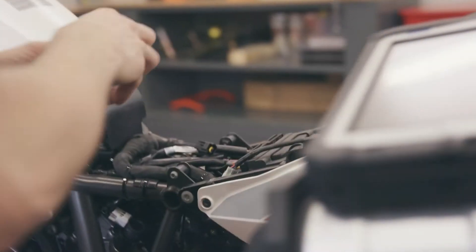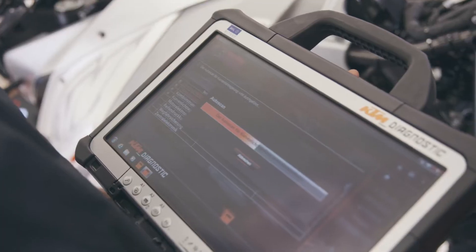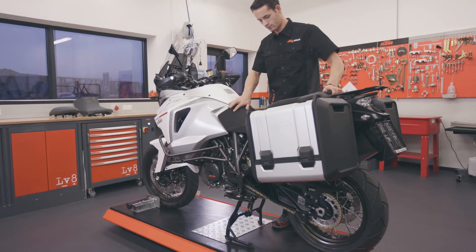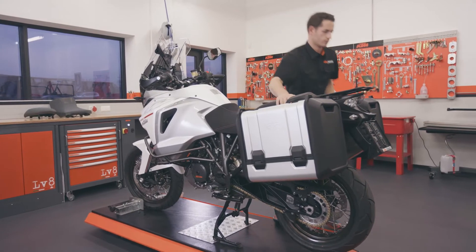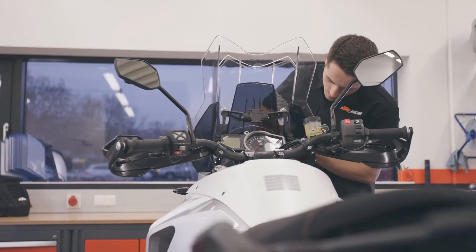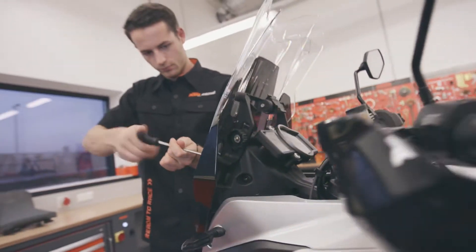Use the XC1 diagnostic tool to carry out any necessary unlocking and updates. Next, ensure that any specified KTM power parts are installed as per the sales agreement. 75% of power parts sales are made with a new bike. Don't forget that there are both physical KTM power parts as well as power part software options too.